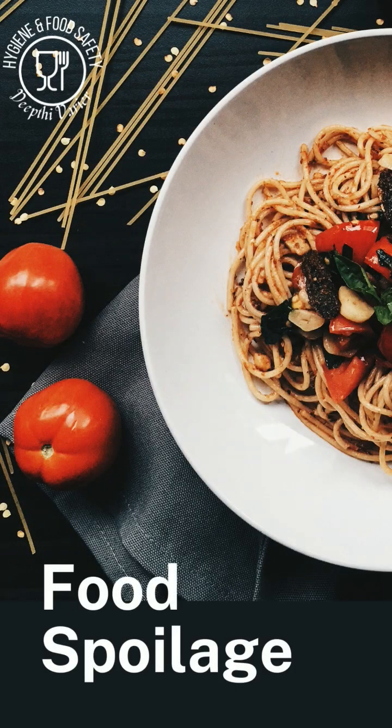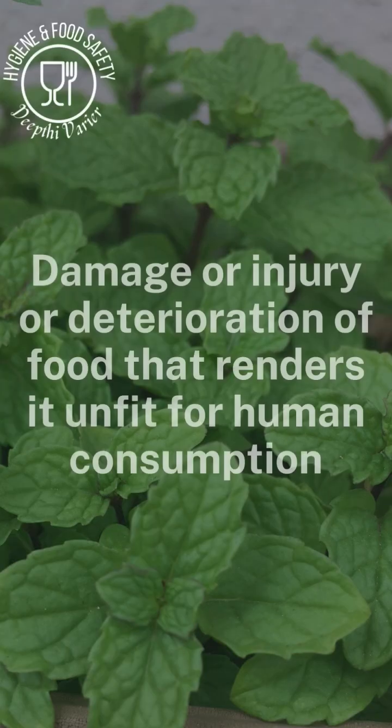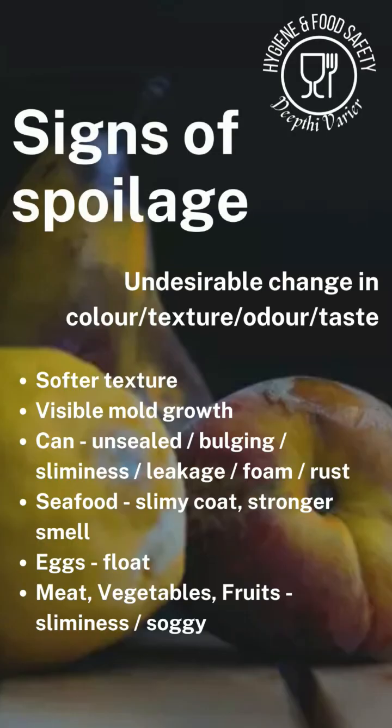Food spoilage is when a particular food undergoes physical, chemical, or biological changes. These make it undesirable or unfit for human consumption. These changes can be seen in the color of the food — there can be discoloration, or there can be a change in the texture of the food; now it becomes softer than normal.